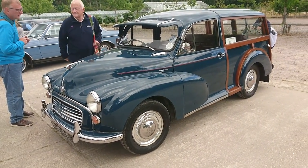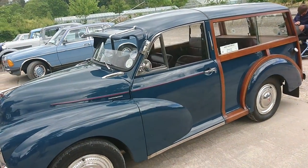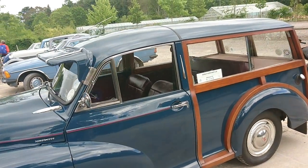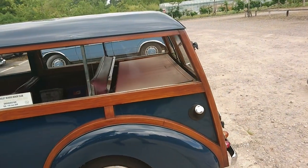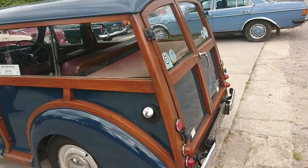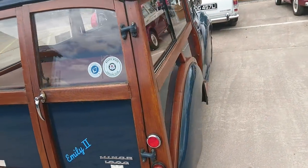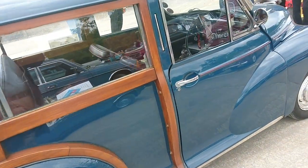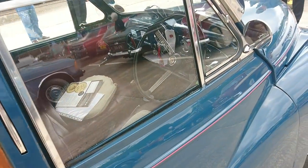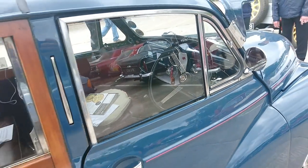This is a 1959 Morris Minor Traveller. Judging by the one-piece windscreen and the wipers meeting in the middle, it's before 1962. It will have a 948cc BMC A-series engine. The woodwork looks in lovely condition, and a very, very nice colour. You can tell it's before 1962 again because it has this rather lovely three-spoke metal steering wheel.